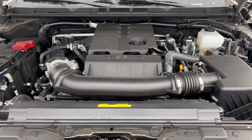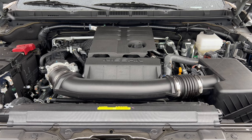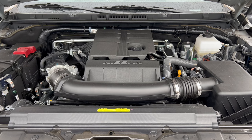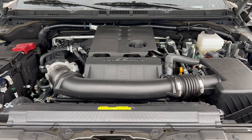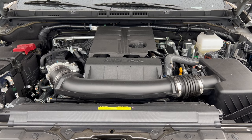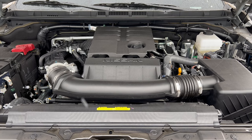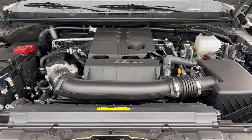Under the hood of this 2024 Pro 4X Frontier, we have Nissan's 3.8-liter naturally aspirated V6 engine mated to a nine-speed automatic transmission, producing 310 horsepower and 281 pound-feet of torque. This Frontier can tow up to 6,180 pounds. MPGs are 18 in the city, 22 on the highway, and 19 combined. The engine's minimum octane rating is 87, so you can run it on regular unleaded gas.